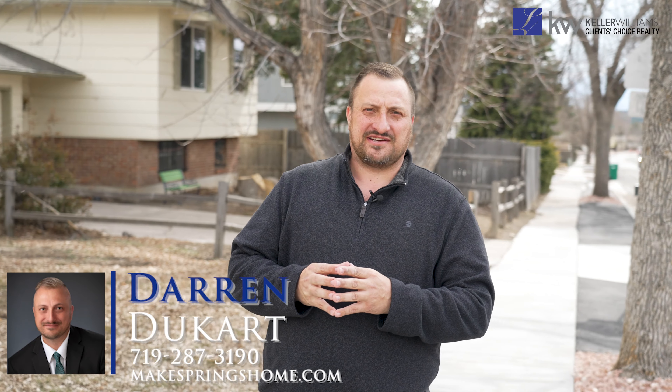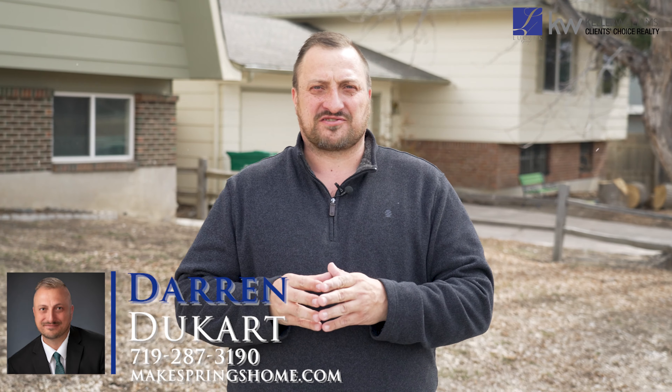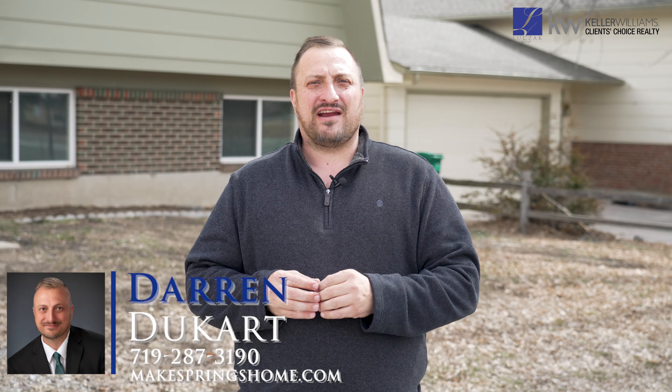Hey everybody, Darren Ducart with the Lucek Group and Keller Williams Client's Choice Realty here. I'm real excited about my newest property here in the heart of Colorado Springs. We're located at 4855 Meadowland Boulevard. Let's check it out.